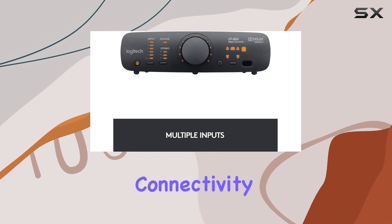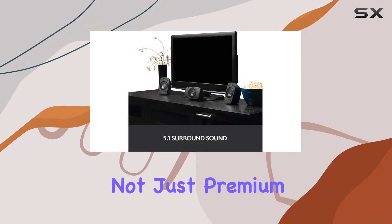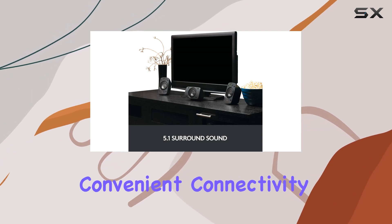With optical connectivity technology and a special radio feature, the Logitech Z906 speakers offer not just premium sound but also seamless and convenient connectivity.